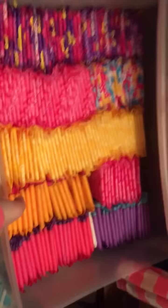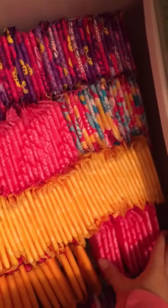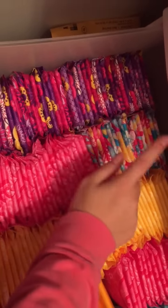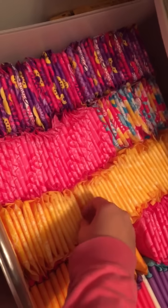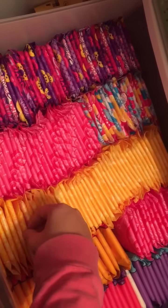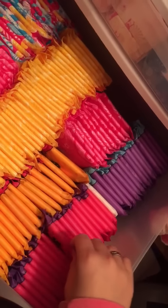Next onto my tween pads. All over here these are the Always Infinity Radiant pads. And over here these are the Always Infinity Totally Teen pads — the old packaging and current packaging. These are the — excuse me — Always Infinity, old packaging and current packaging. And then all of these right here are the U by Kotex Totally Teen pads.